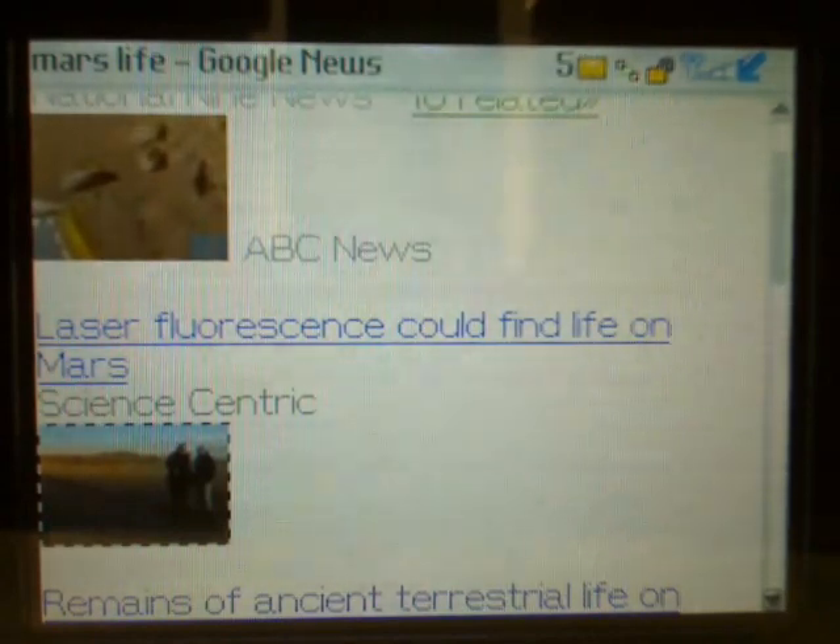This concludes our demo. Go ahead, try it yourself. Simply go to google.com on your phone browser.